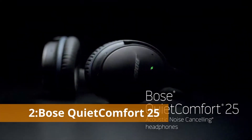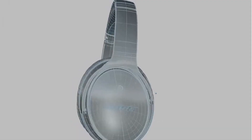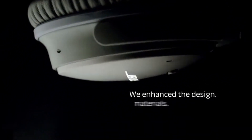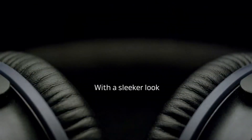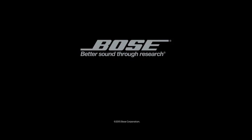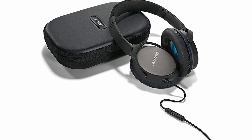Number 2: Bose QuietComfort 25. Because of their well-balanced presentation, smooth midrange, and outstanding style, these wired noise-canceling headphones earned 5 stars. It contains a single AAA battery that will last approximately 35 hours, and if the battery dies, the headphones can still be used without active noise cancellation. The build quality is superb, and the QC25s are among the most comfortable noise-canceling headphones available. These are an excellent bet if you're searching for dependable, budget-friendly performers — just make sure you have enough batteries on hand.